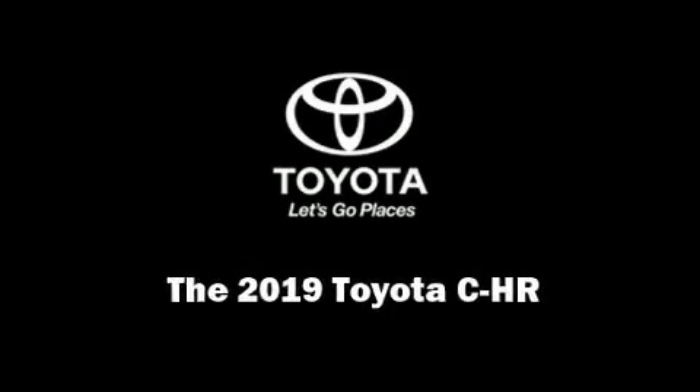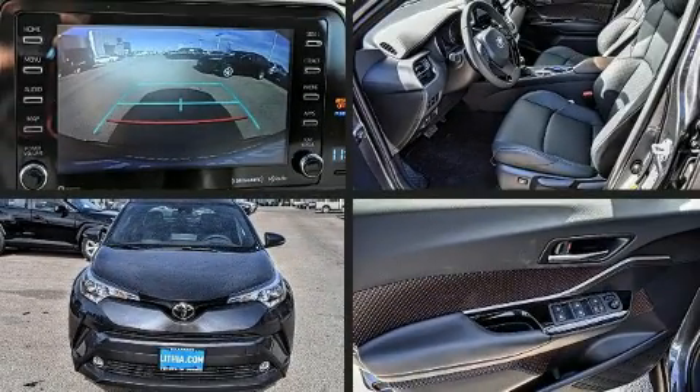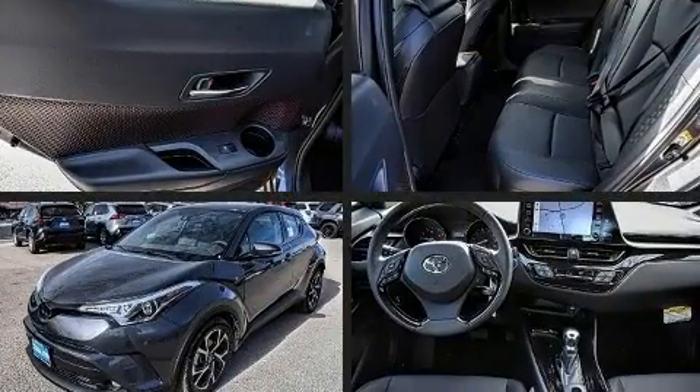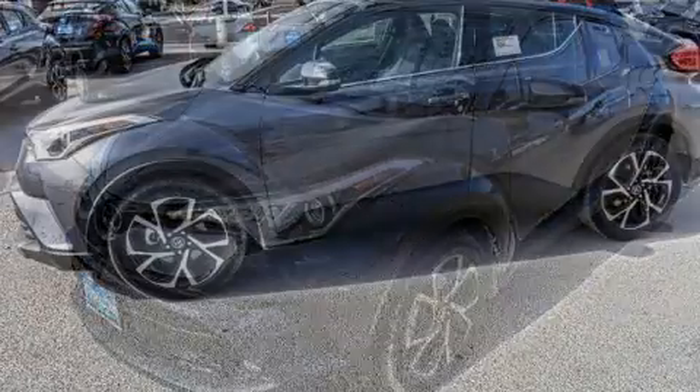Discerning drivers will appreciate the 2019 Toyota C-HR. Smooth gear shifts are achieved thanks to the 2.0-liter 4-cylinder engine. And for added security, Dynamic Stability Control supplements the drivetrain.